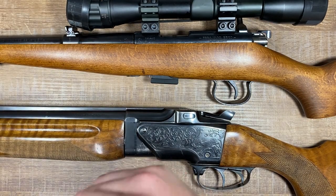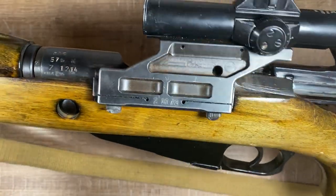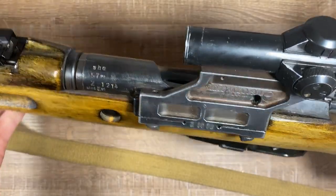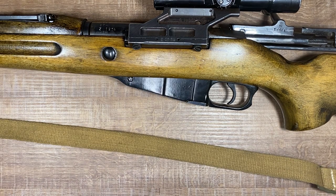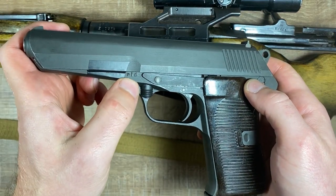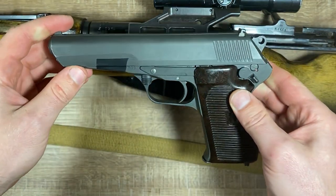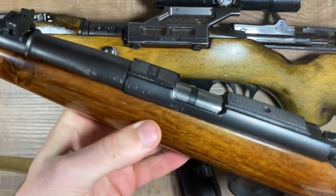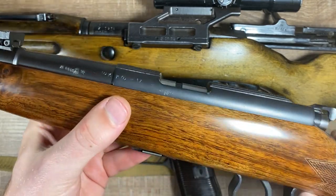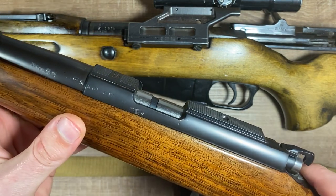Now let's look at the codes used on military firearms. With military codes on Czechoslovakian firearms it's pretty straightforward. Here we have SHE, the code for CZ in Uherský Brod — there's no logo, brand name, or anything else on the rifle, which was typical for guns made for the Czechoslovakian military. We also have a CZ VZ-52 pistol from CZ in Strakonice, identified by the code RID. For Zbrojovka Brno, here we have the code TGF — this .22 rimfire was made for the Czechoslovakian military with nothing else but this code.